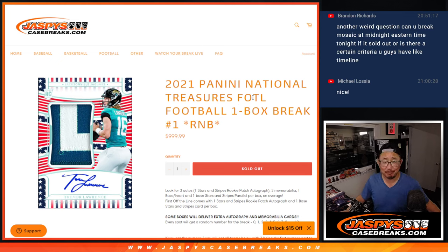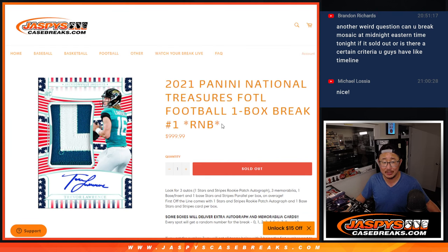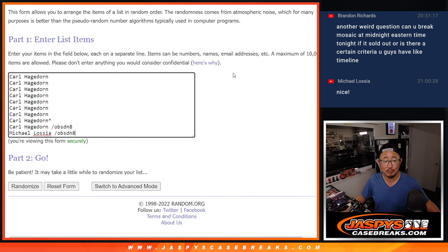Hi everybody, good evening, happy Tuesday. I'm Joe for JaspisCaseBreaks.com, and that is 2021 Panini National Treasures FOTL — first off the line. One box, random number block break number one. What we're looking for, the main thing we're looking for, is those Stars and Stripes. Hopefully you'll find one in this box. Big thanks to Carl and Michael for making this happen.